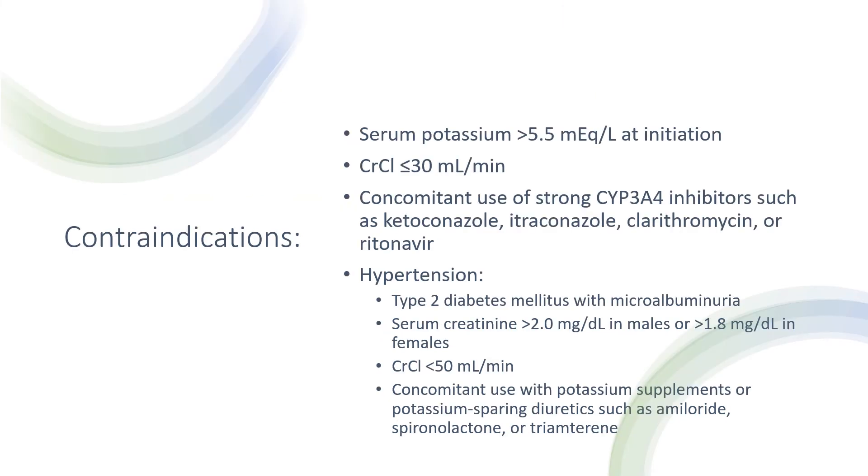The following are contraindicated: serum potassium greater than 5.5 mEq/L at initiation, creatinine clearance less than or equal to 30 mL/min, or concomitant use of strong CYP3A4 inhibitors such as ketoconazole, itraconazole, clarithromycin, or ritonavir. For hypertension specifically, additional contraindications include type 2 diabetes with microalbuminuria, serum creatinine greater than 2 mg/dL in males or greater than 1.8 mg/dL in females, creatinine clearance less than 50 mL/min, or concomitant use with potassium supplements or potassium-sparing diuretics such as amiloride, spironolactone, or triamterene.